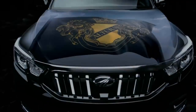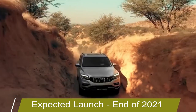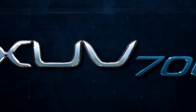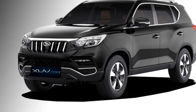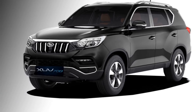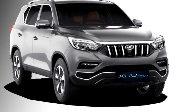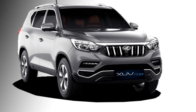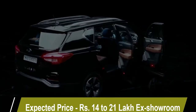Mahindra has confirmed an all-new premium SUV for the Indian market named the XUV 700, which they planned to launch at the end of 2021. The XUV 700 is actually an updated version of the XUV 500, with the updated model given the new name XUV 700. It is expected to be priced between 14 lakhs to 21 lakhs.